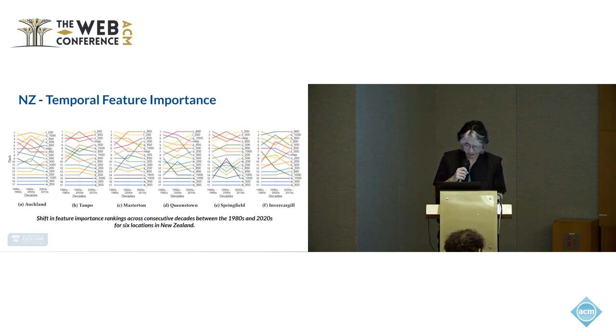We analyze the feature importance shift between consecutive decades for each location spanning from the 1980s to the 2010s. Results show that air temperature (T), specific humidity (Q), mean sea level pressure (MSLP), and geopotential height rank consistently high across all locations. In contrast, zonal winds are among the least important features because they are normally related to ascending and descending air, which does not contribute much to temperature.